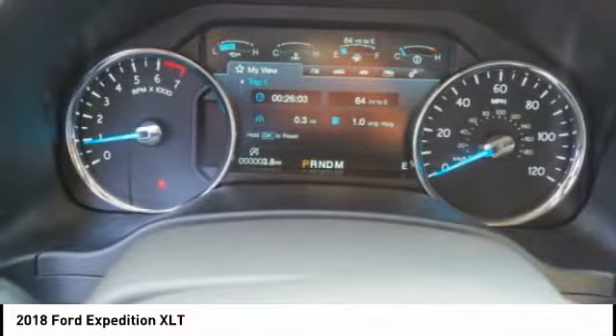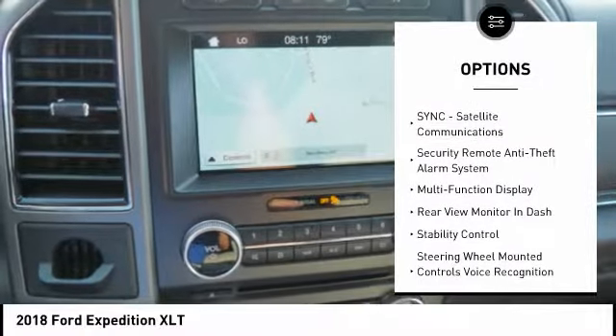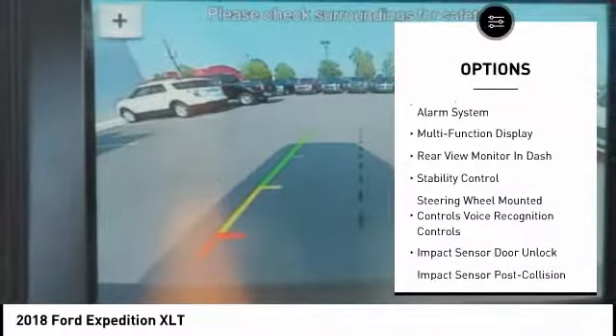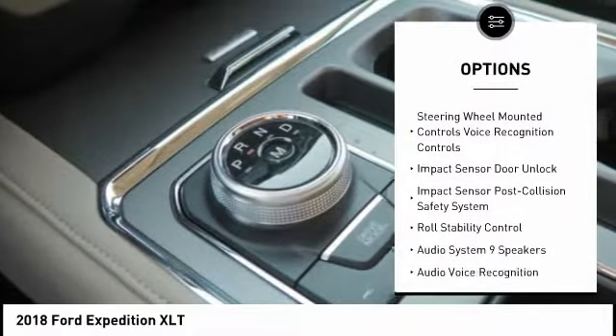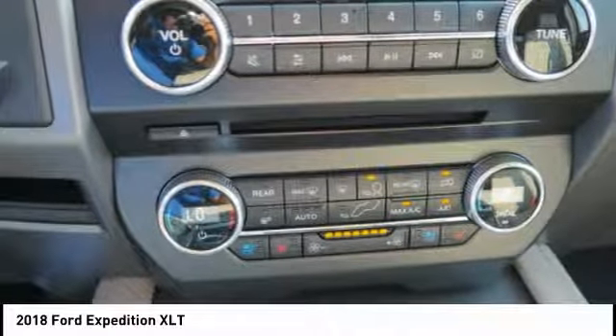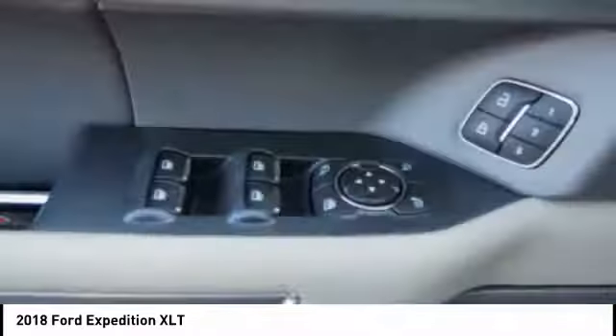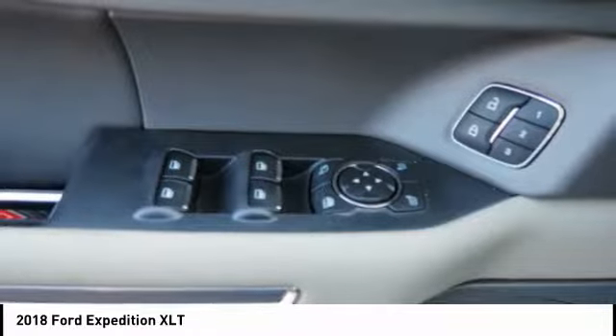Here are some of this vehicle's great options: keyless entry, traction control, stability control, cruise control, universal garage door opener, power windows, fog lights, power brakes, child safety locks, clock. This beauty is sure to make you the talk of the neighborhood, so call or drop in for a test drive today.